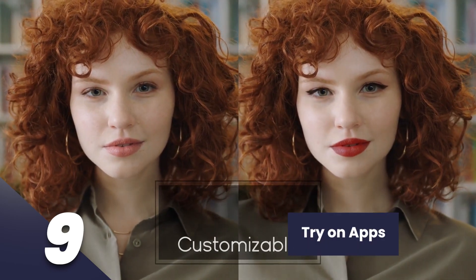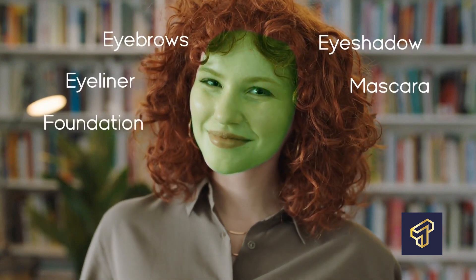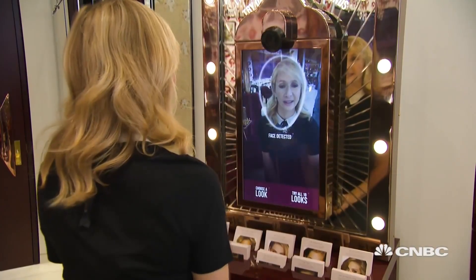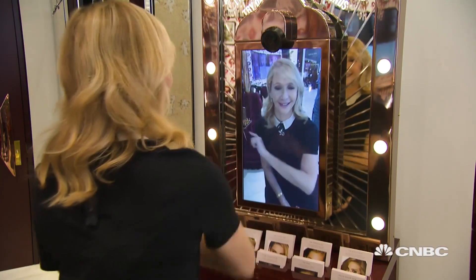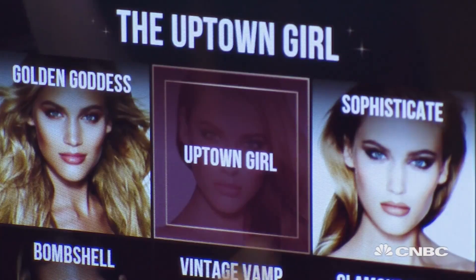Try On Makeover Apps are free virtual apps that allow you to try on surgical outcomes, makeups, and other cosmetic products virtually. You can assess how your skin will look when you use these products or by the end of a procedure, even before purchasing the product or paying for the surgery. This gives you an insight into which product you would prefer to buy.